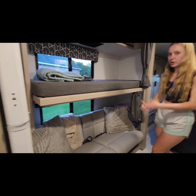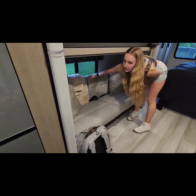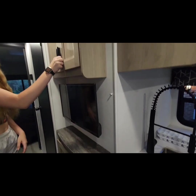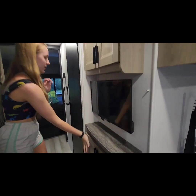Coming through here we have bunk beds. This part actually folds up so you can have another couch, which also has seat belts and cup holders. There's a small TV which also scoots out, and there's more cabinet space up here and down here.